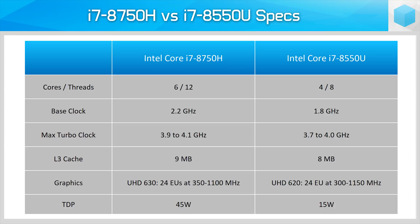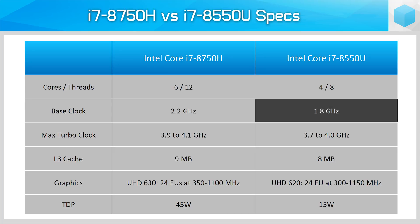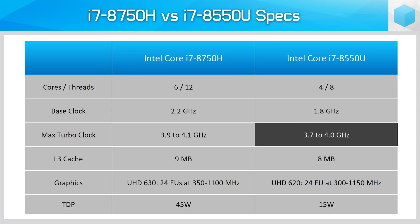The Core i7-8550U is a Kaby Lake Refresh CPU that sits in Intel's 8th gen lineup. It's designed for low to medium power ultra-portable laptops, packing 4 cores and 8 threads into a 15 watt TDP, plus 8 megabytes of L3 cache. The base clock is a rather low 1.8 GHz, though it boosts up to 4 GHz on up to 2 cores and 3.7 GHz on 4 cores. The key difference here is the core count, with the 8750H getting two extra cores at similar clocks to the 8550U.